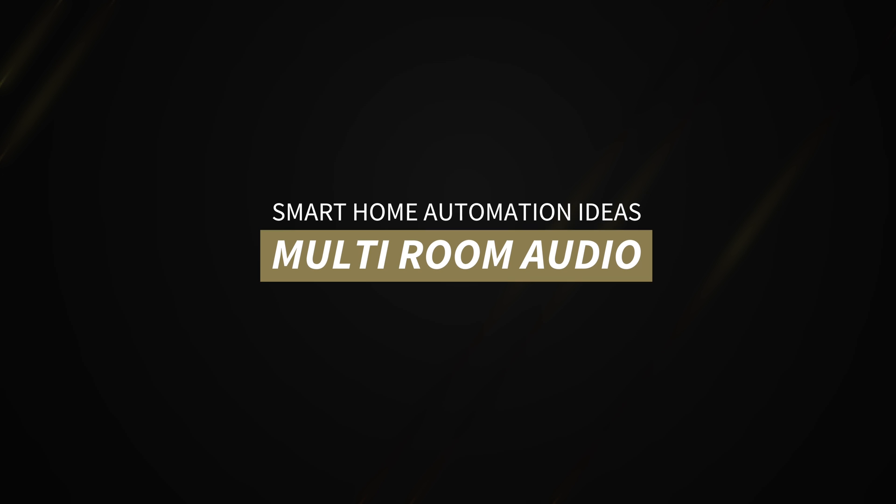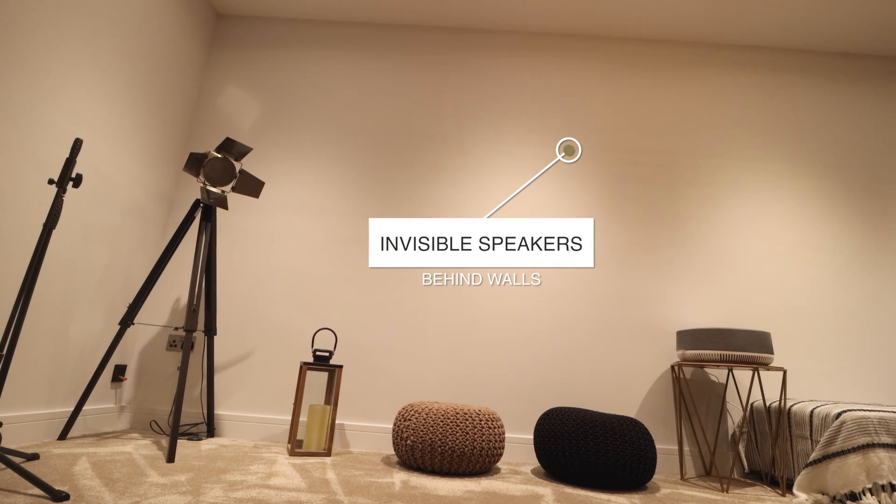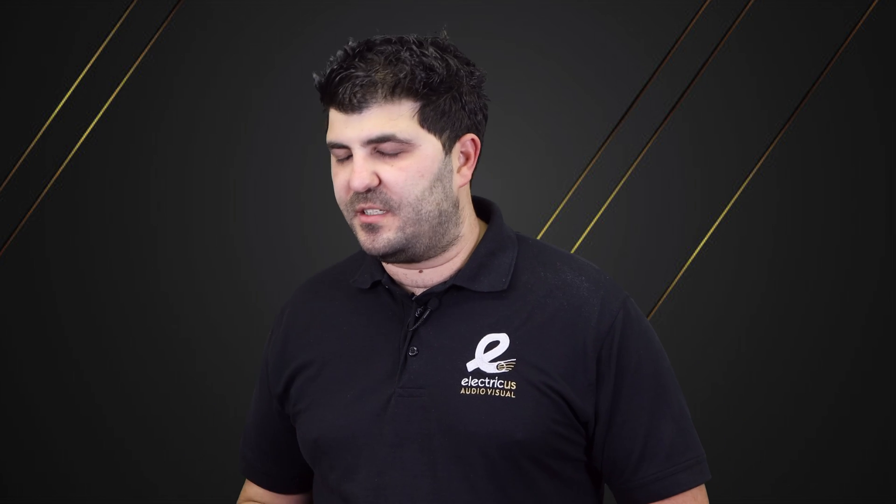Multi-room audio offers several speaker options depending on your home. For a listed building or if you don't want visible speakers, invisible speakers can be cut into the plaster of a ceiling or wall and completely decorated over. In-ceiling and in-wall speakers give slightly better sound performance but are visible. Floor-standing speakers offer the best performance because they're fitted within an enclosure that amplifies the sound, giving much crisper and cleaner audio than in-ceiling or invisible options.